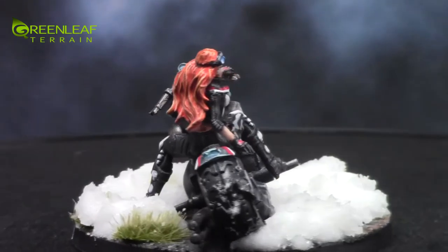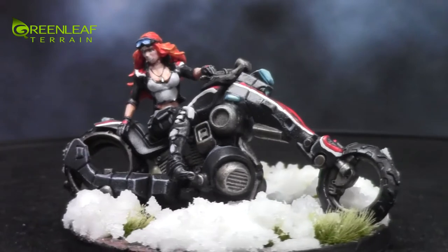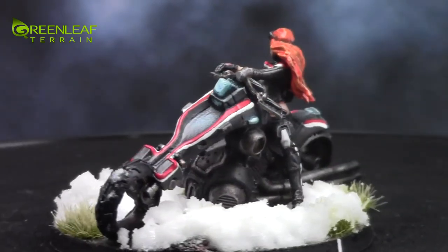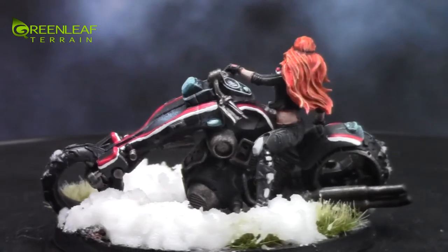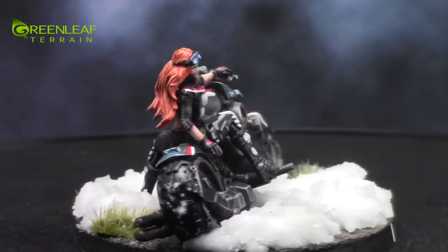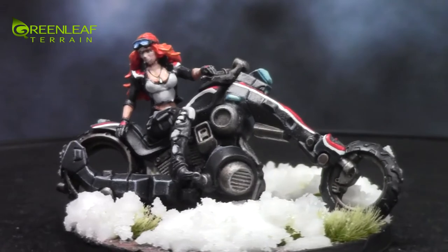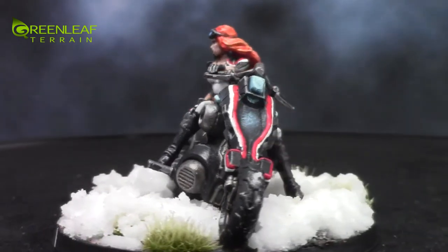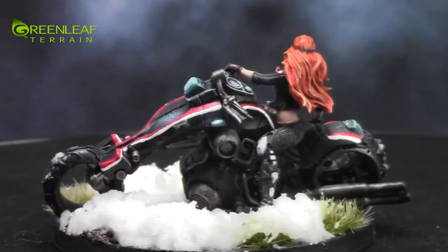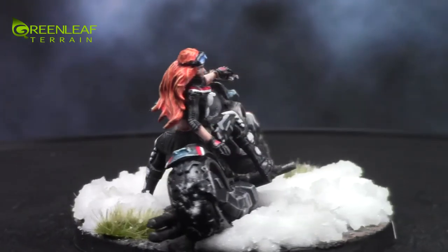This is a special edition Penthesilea model for the Aleph faction. It is the last model in a commission that I've done for a client — the previous Infinity commission that I posted. She has a little bit of freehand on the bike, and it follows up on the top parts of her jacket, and then there's some OSL going on with the blue lights.